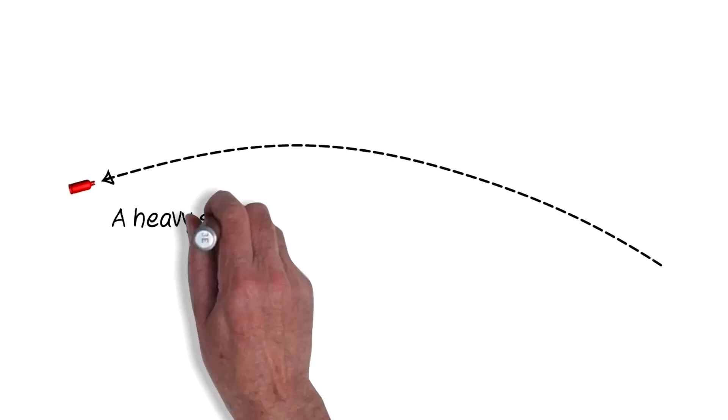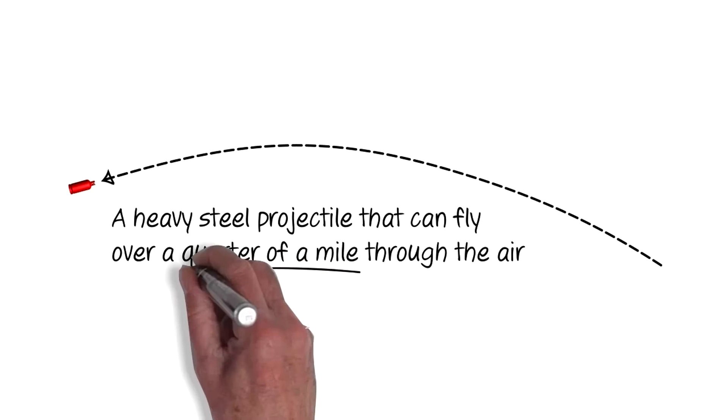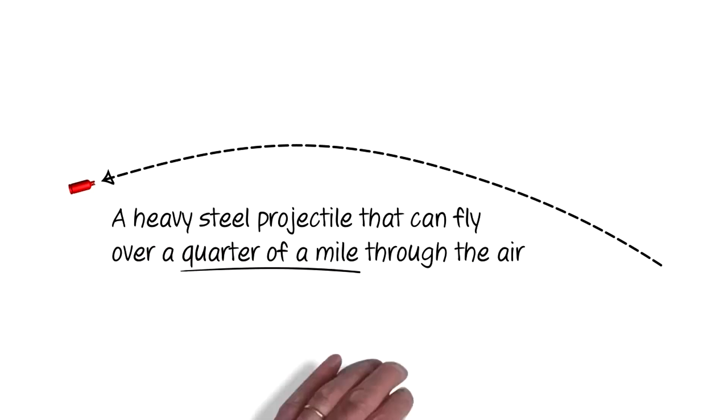Animation allows the safe demonstration of the dangers that can occur when correct procedures are ignored, with catastrophic explosions, even a fireball, all taking place in the safe, controlled world of virtual reality.